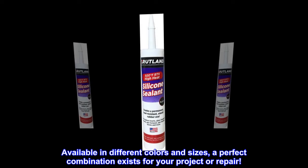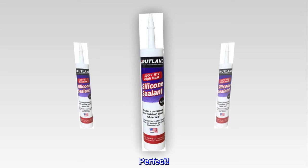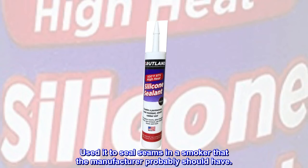Top reviews from the United States: Perfect. Worked like a charm. Used it to seal seams in a smoker that the manufacturer probably should have.